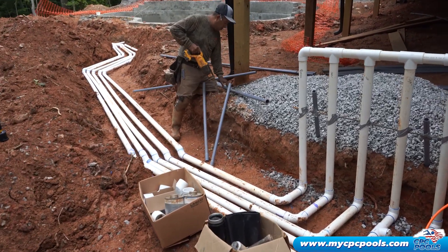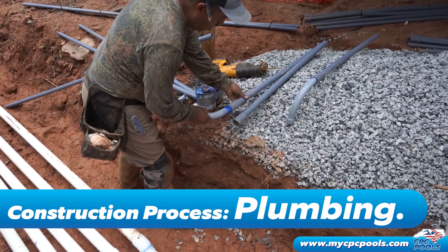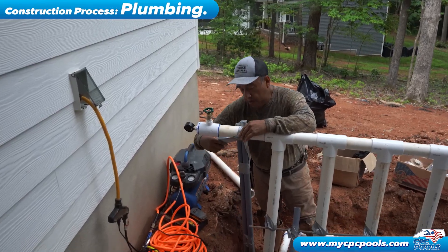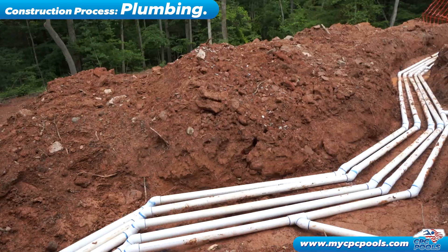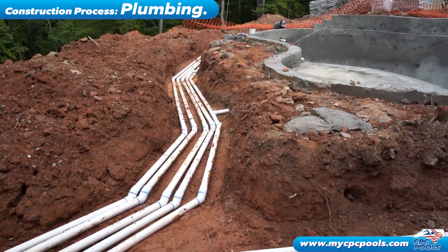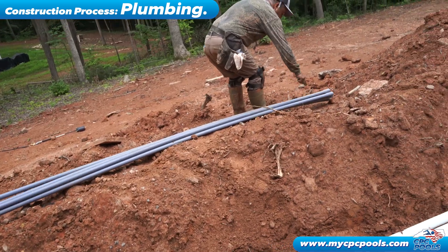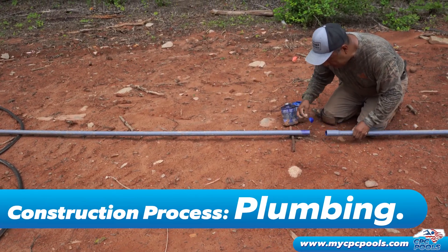The plumbing process for a concrete pool is a crucial step in ensuring optimal functionality and efficiency. It involves the precise installation of plumbing lines and fittings to supply water to the pool and facilitate proper circulation. Expert plumbers carefully plan and execute the layout, strategically placing pipes, valves, and outlets to ensure a smooth water flow.